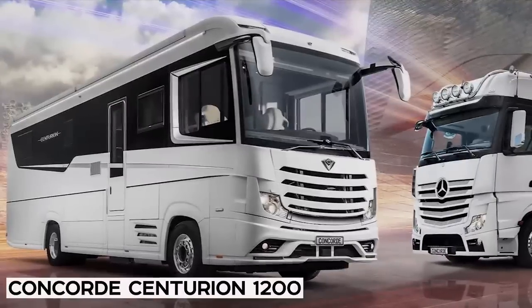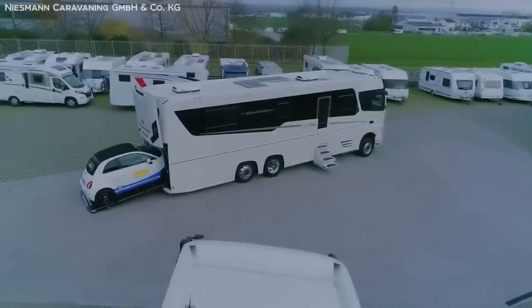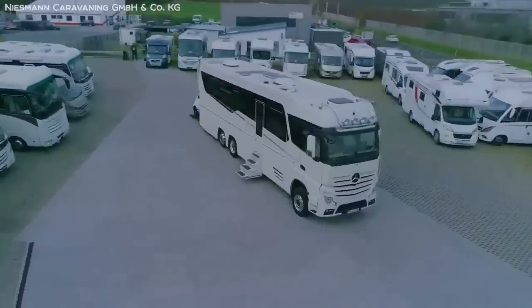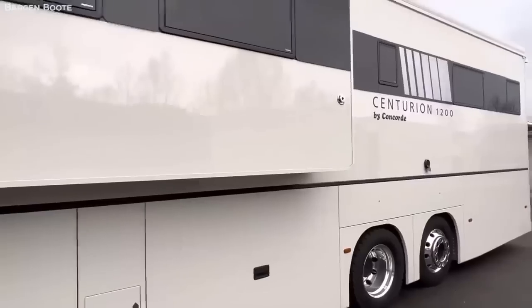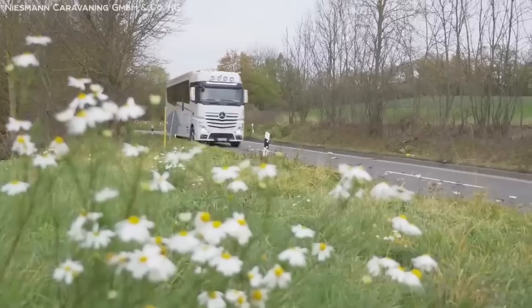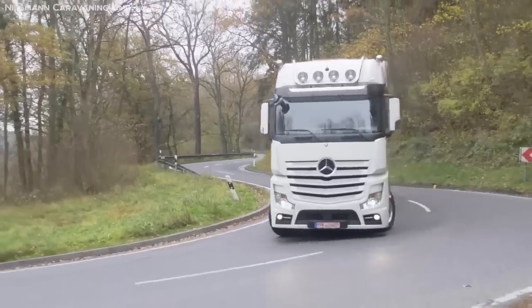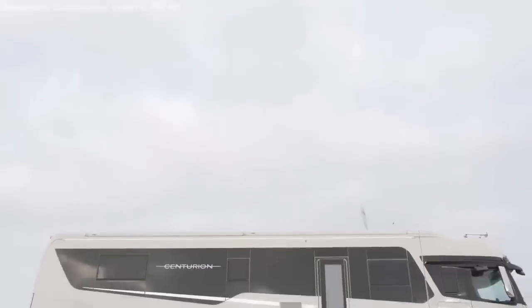Number 10: Concorde Centurion 1200. Coming in at number 10, we have the Centurion 1200 model by the legendary luxury manufacturer Concorde. But don't let its position at the bottom of the list fool you — this thing is not only a beast, but a refined one at that.